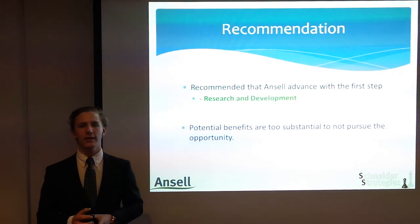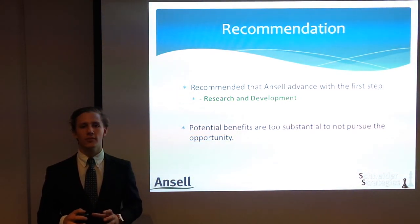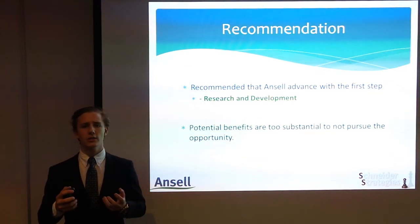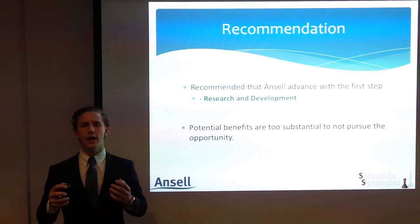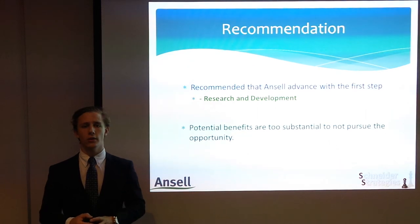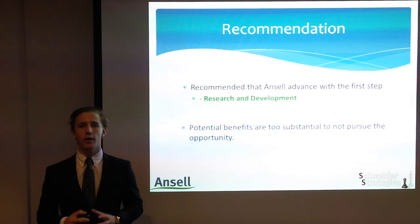It is my recommendation that Ancel advance with the first step of the project: research and development. The potential benefits of the program are too substantial to not pursue the opportunity. By beginning with just the research and development stage, Ancel will be able to make a judgement on the feasibility of the project and whether the recycling method is cost efficient and as environmentally beneficial as thought. With a project that fits your company like a glove, I ask Mr Nicollan as the CEO of Ancel to consider my project to help protect the environment for future generations to come. Thank you.